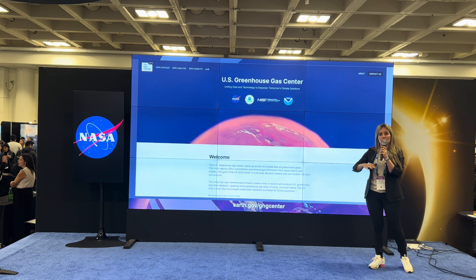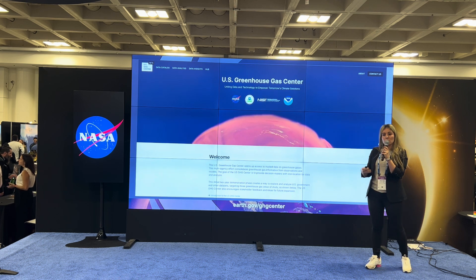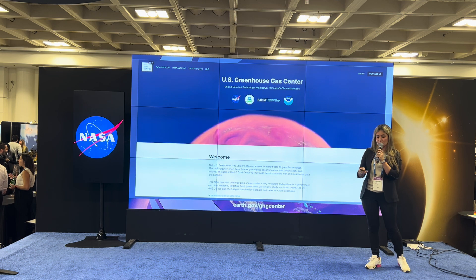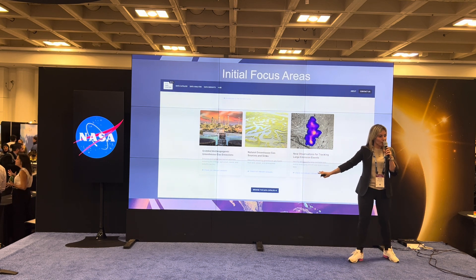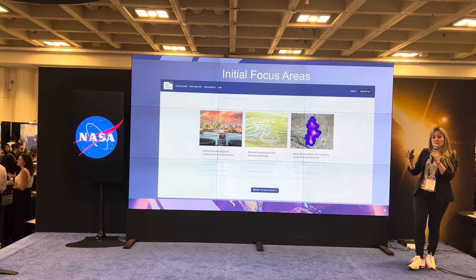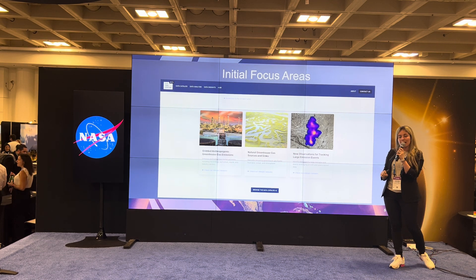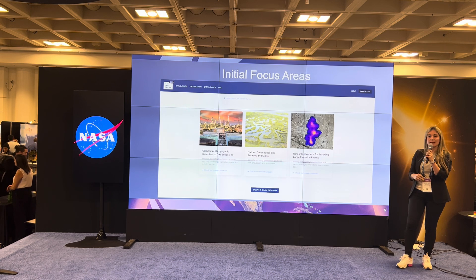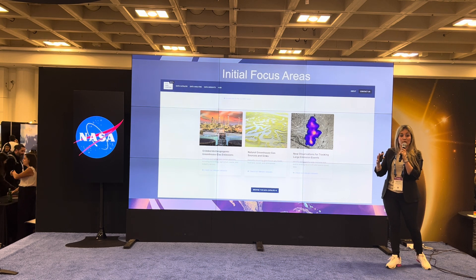The initial focus is on methane as well as carbon dioxide. We're looking to develop an iterative process for expanding the work of the Greenhouse Gas Center with a very focused stakeholder engagement approach. These are our three main focus areas that we're using to prototype the center for fiscal years 2023 and 2024 — the two years of the prototype phase. We are focusing on anthropogenic greenhouse gas emissions starting with methane, natural sources and sinks, and lastly, leveraging airborne as well as space-based observations to help identify and quantify emissions from large events.